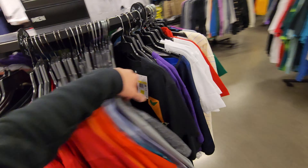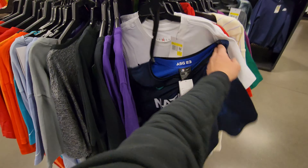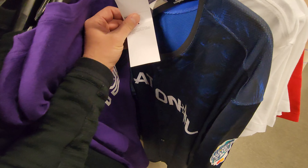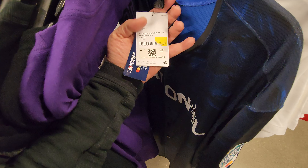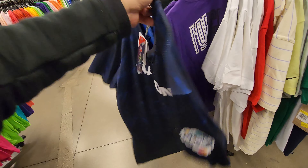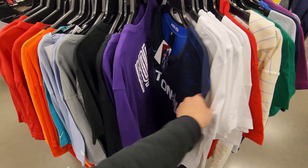I was scoping out that jersey — I think that's a CeeDee Lamb jersey. Not sure what kind. Got a National League All-Star jersey right here, it's a 56. I think that's a pretty big one — like a double or triple XL or something.